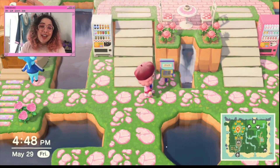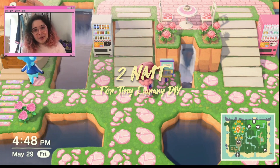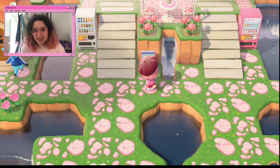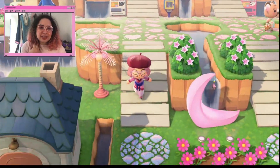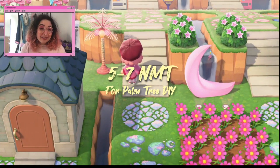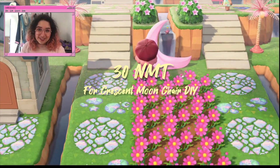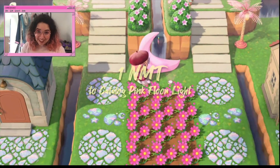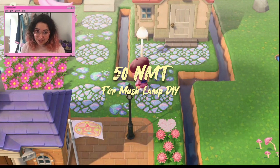I have this little mini library — I got the DIY for it on Nookazon. I'll put the price on the screen because I did buy this fairly recently and I just customized it, and I think it looks super cute. The palm tree DIY I got on Nookazon, the moon DIY I got on Nookazon, the floor lights I got on Nookazon, these mushroom lamps I also got on Nookazon.